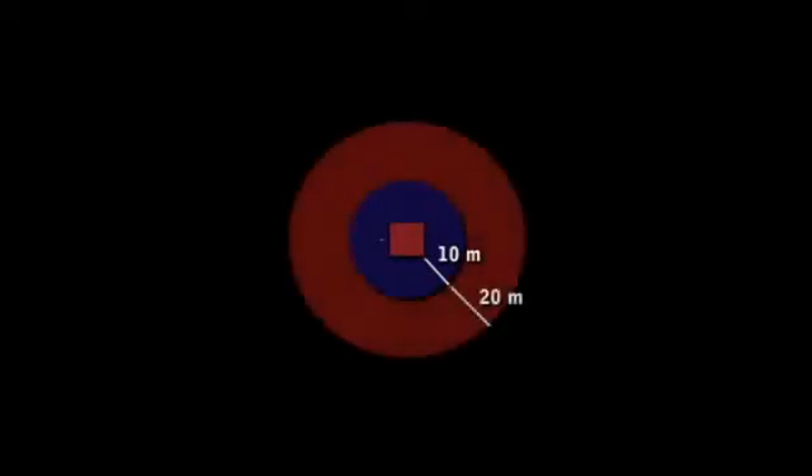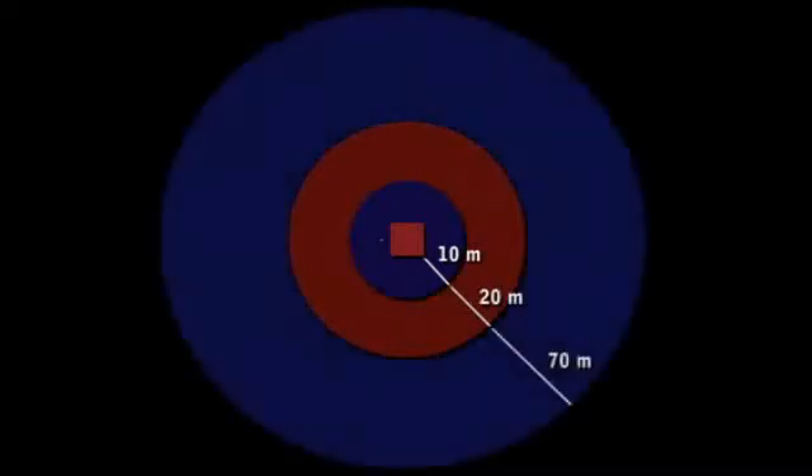Priority Zone 1 is the area directly around the home to a distance of 10 metres. Priority Zone 2 extends an additional 20 metres beyond that. And Priority Zone 3 extends 70 metres past these zones. In each of these zones you can take specific actions to reduce the risk of wildfire damaging your home and property.